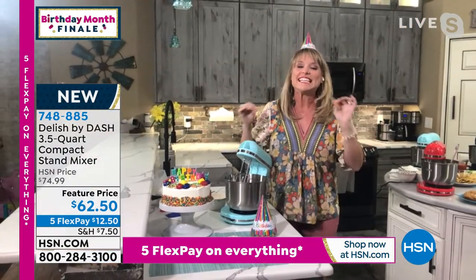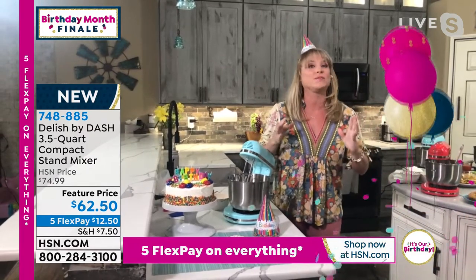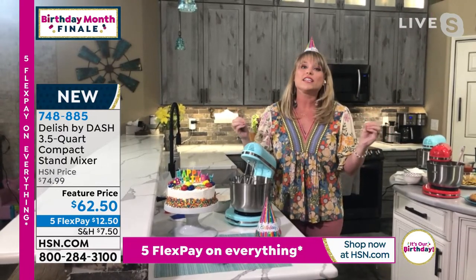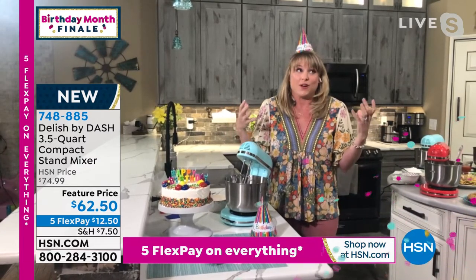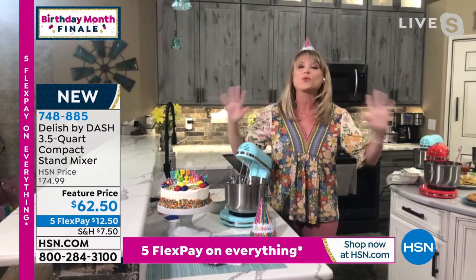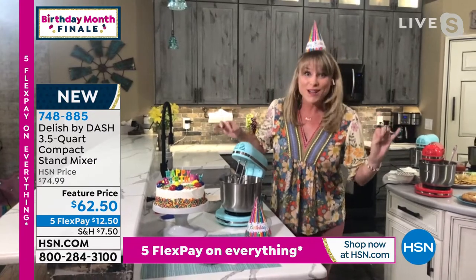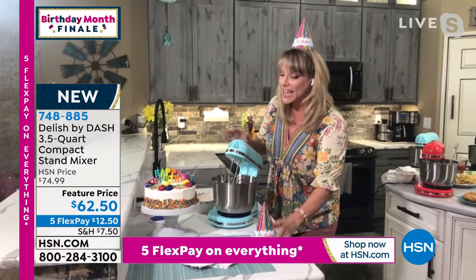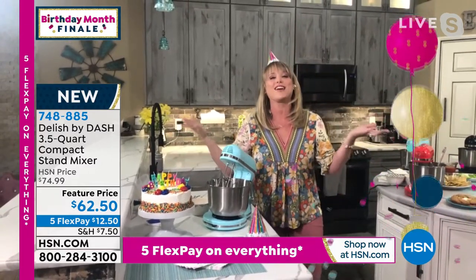This is Delish by Dash. It's the first time Delish has partnered with anybody, and they decided to partner with Dash because Dash are really leaders in the industry. Delish is the fastest growing culinary food online presence — they have like 20-something million followers on Facebook. All the recipes you see on your Facebook feed, they're usually by Delish. They've approved all the recipes you're getting and partnered with Dash to create this stand mixer.